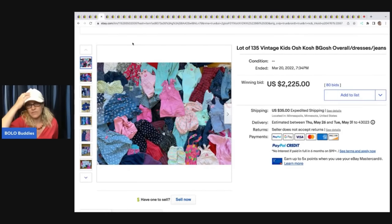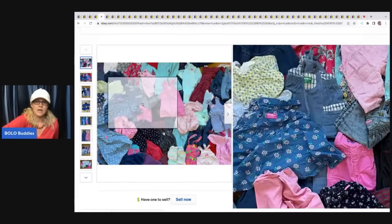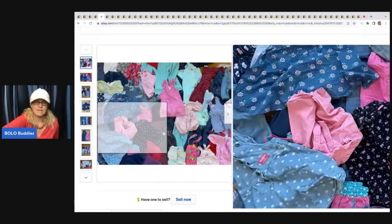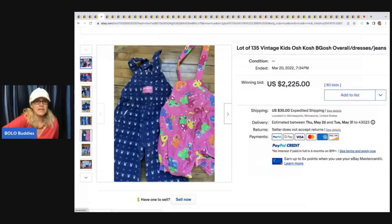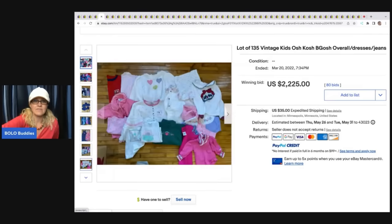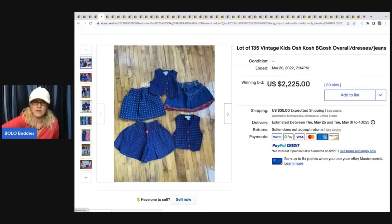This is another one that has me scratching my head. Oshkosh B'gosh, especially the vest back — see that little triangle on the back? That's what you're looking for. These were trending a few years ago, big time. Some of them were going for hundreds of dollars. They are not trending like they used to be, but they can still fetch a decent profit. This is a lot of 135, and some of the vest backs are pretty good. $2,225 — that seems like a crazy amount of money to me. I feel like they overpaid, but I could be completely wrong. Let me know what you guys think in the comments.